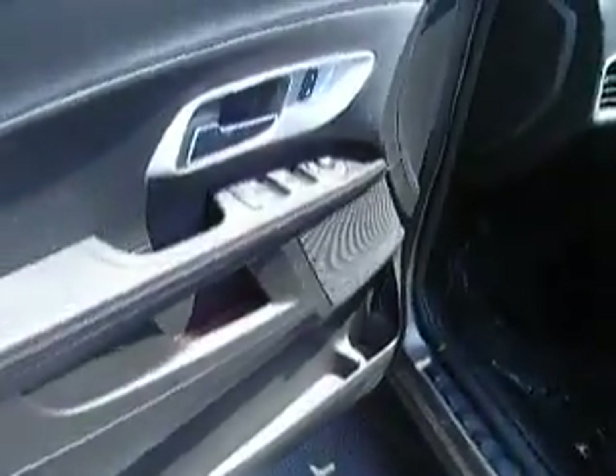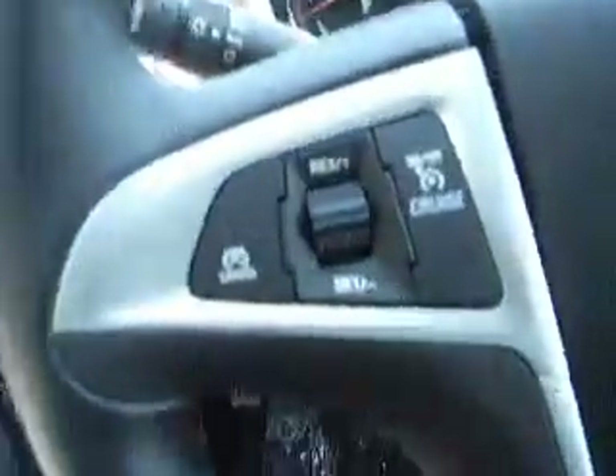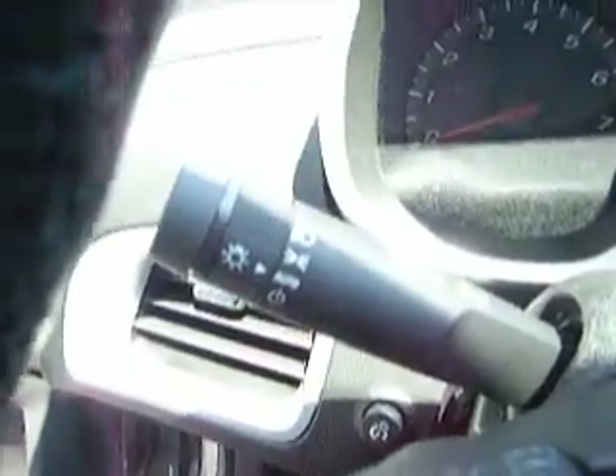Check out the inside: automatic windows, mirrors, locks, automatic seat adjusters, cloth interior, cruise control, and automatic lights.